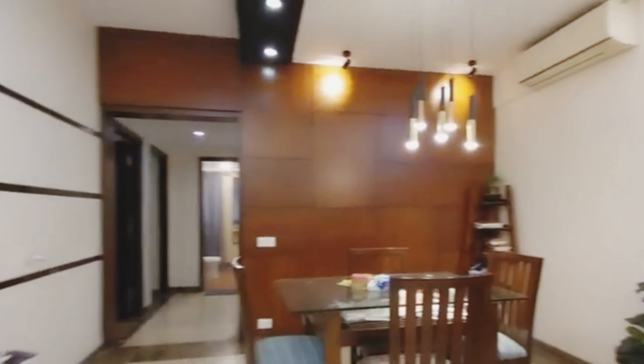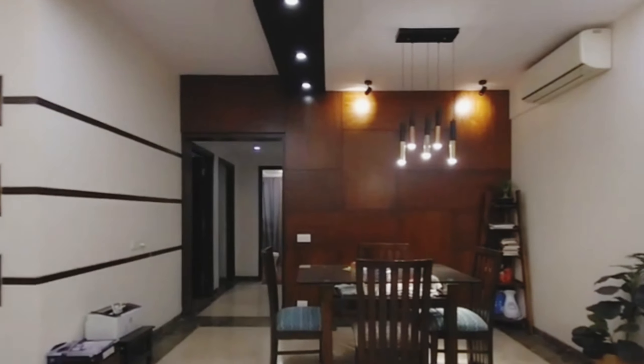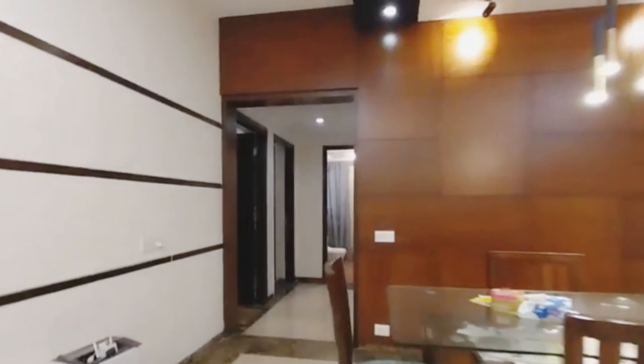The flat is located on the 5th floor out of 10. It's an east-facing apartment with overlooking gardens, clubhouse and main road.